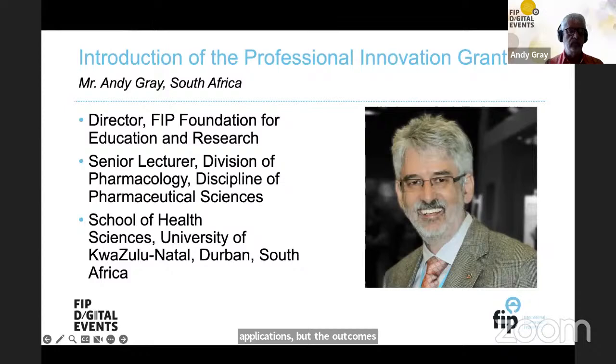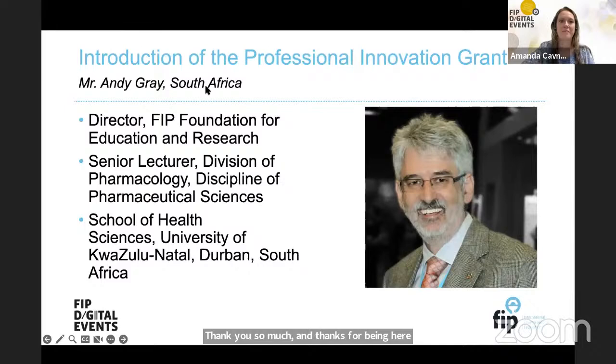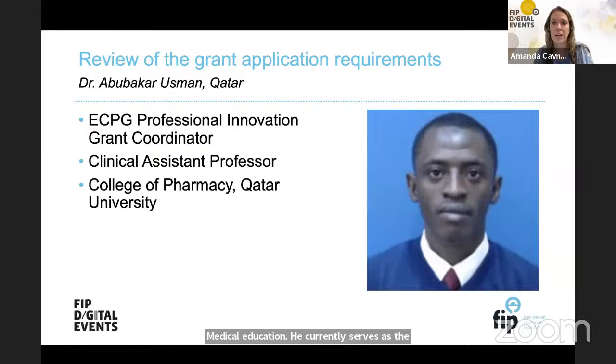Now I'll introduce Dr. Abubakar Usman. He's a clinical assistant professor at the College of Pharmacy at Qatar University. He obtained his bachelor of pharmacy from Amado Fellow University and received a master's and PhD in clinical pharmacy from University of Sains, Malaysia. His research interests include antimicrobial utilization, antimicrobial stewardship, and clinical pharmacy-related studies. He has published over 40 articles in peer-reviewed international journals and currently serves as the FIP-ECPG Professional Innovation Grant Coordinator.